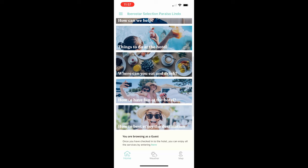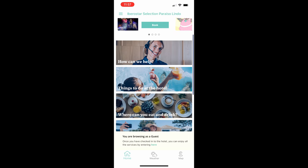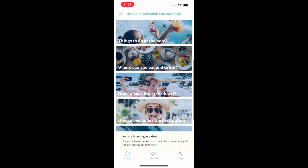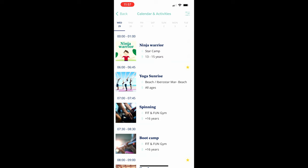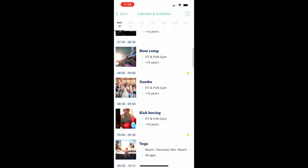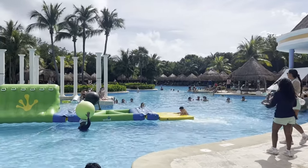Each resort has activities that are included — usually it's posted by the pool or in the lobby. For the tech savvy, you can use the resort app to find out what activities are taking place each day and the time. If you can't find the information in either of these places, find the entertainment team by the pool and ask them what's happening that day or the next. They love to interact with the guests, so don't be shy.